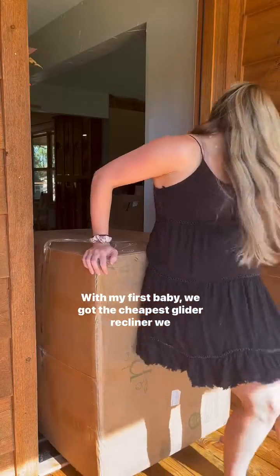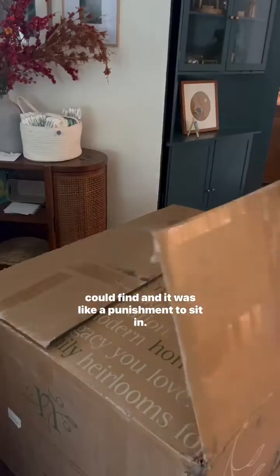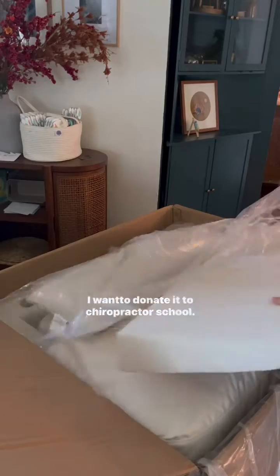My first baby we got the cheapest glider recliner we could find and it was like a punishment to sit in. I want to donate it to chiropractor school. This go around we really realize the importance of your nursery chair.